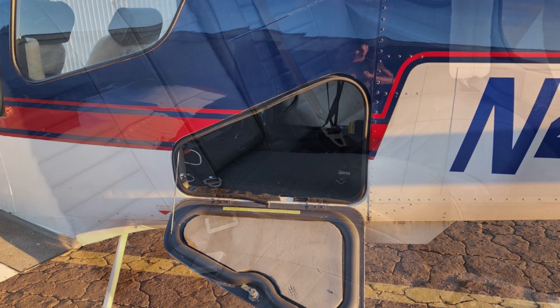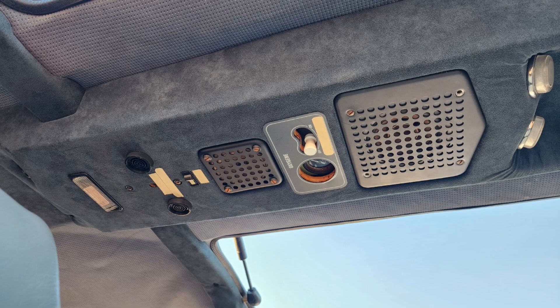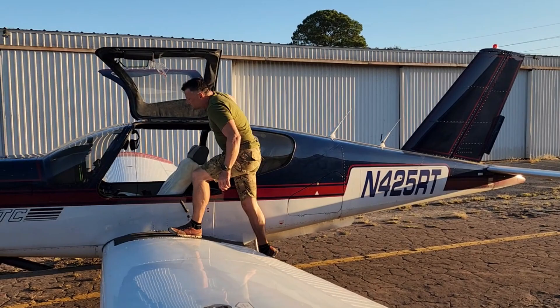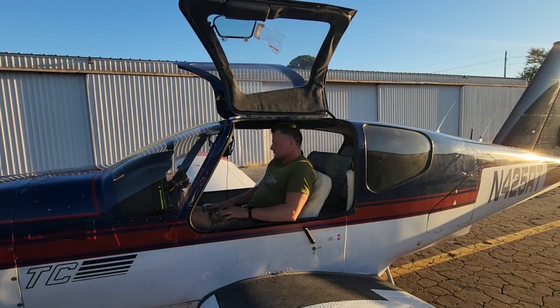I usually burn about 12.4 gallons per hour at that aforementioned 150 knots. 8 to 10,000 feet is really where this airplane likes to live. This is me getting into my plane — I'm a pretty big guy and you can see you just kind of slip right in there. It is exceptionally comfortable, one of the widest general aviation aircraft out on the market.